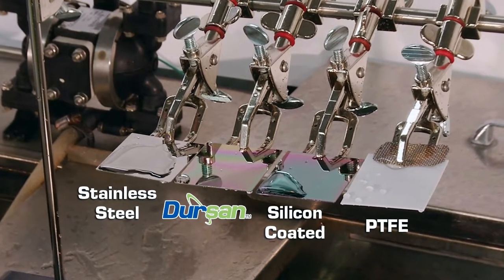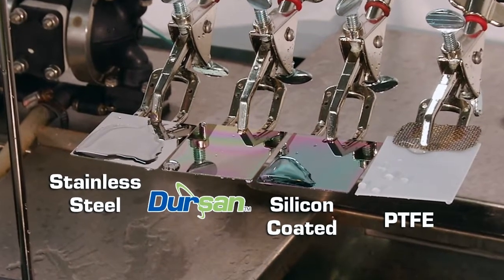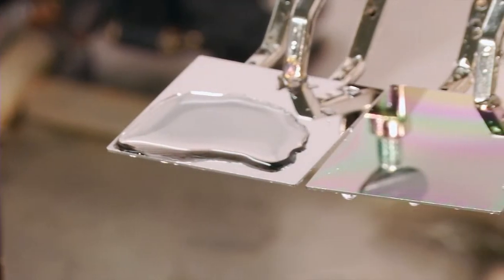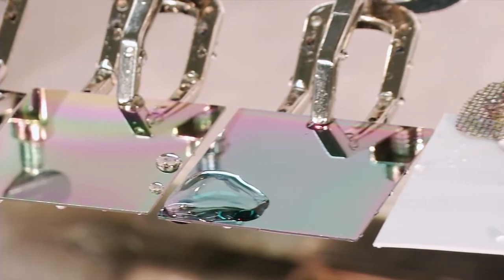The DIRSAN coating completely repels the water from the surface while water sticks to the stainless steel and silicon surfaces. DIRSAN's extreme hydrophobicity makes it the ideal coating where moisture or water management is essential.